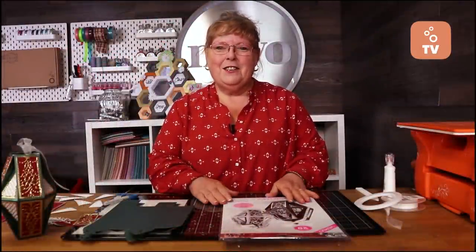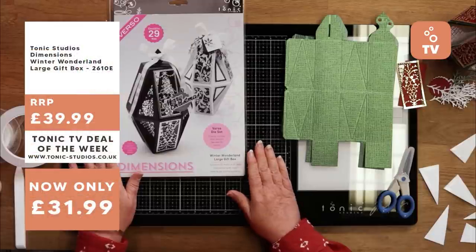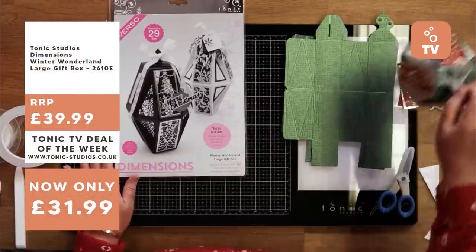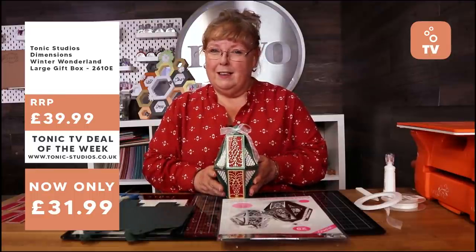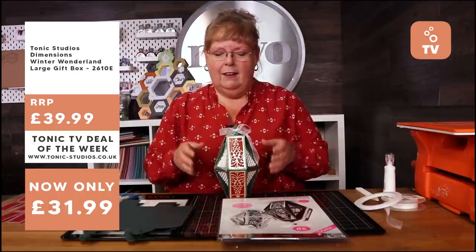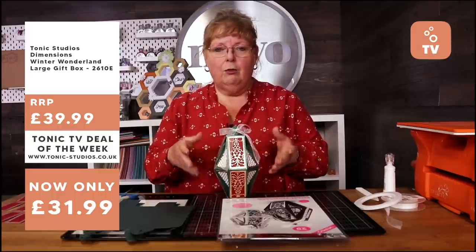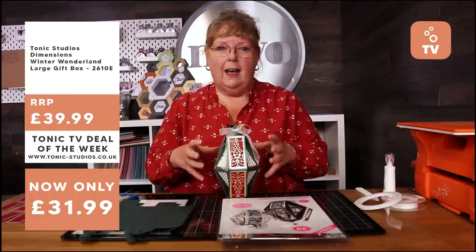Next up we've got the large Winter Wonderland box with Alison Whelan and she's going to show you how to make it. Good morning, happy Sunday. Today we're going to share with you our Winter Wonderland large gift box. There's a special offer today, so if you didn't catch it when it was on TV, have a little look at it today.